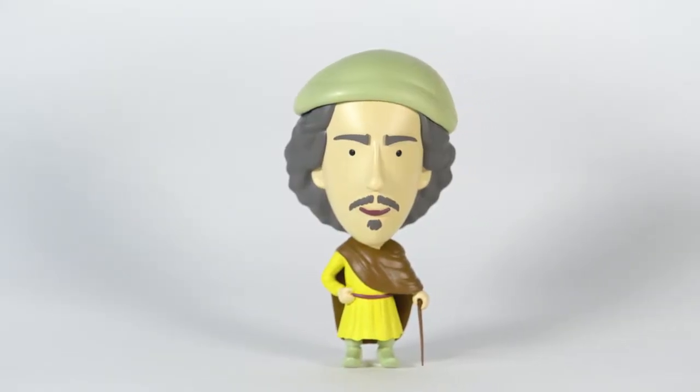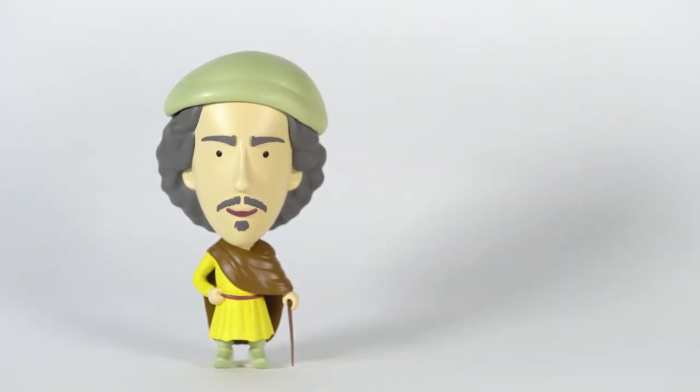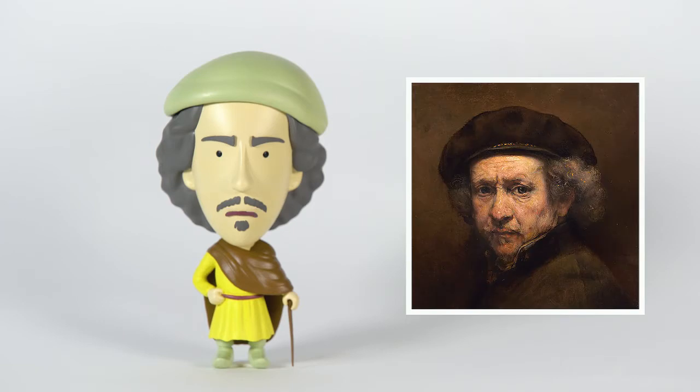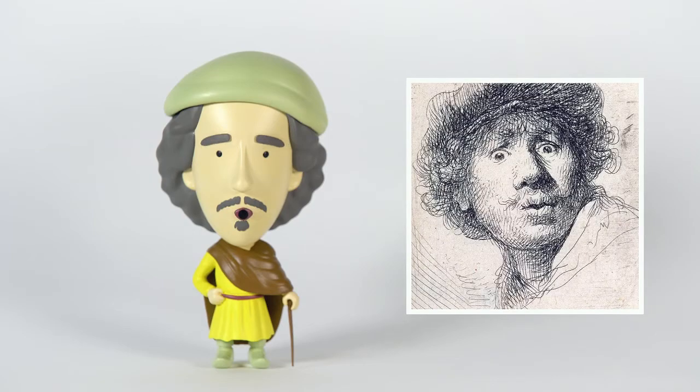Rembrandt completes our Old Masters Expansion. Unlike Leonardo or Vermeer, Rembrandt painted many self-portraits during his life. Sometimes he looks very serious or preoccupied, sometimes he smiles. Other times he makes this funny surprised face.